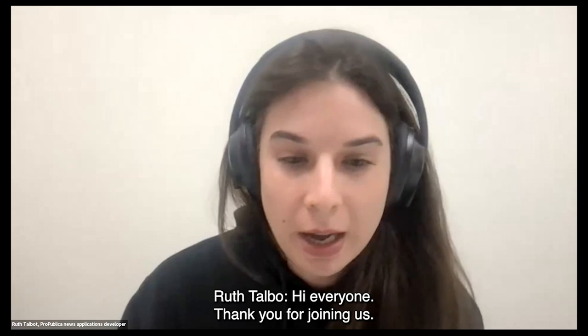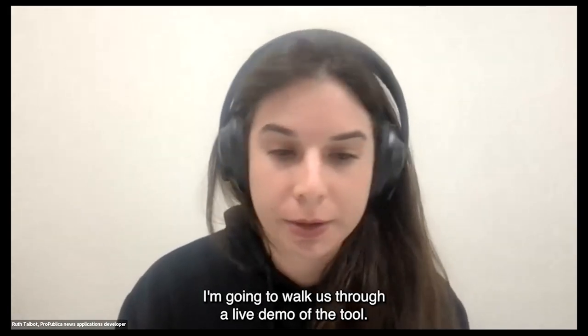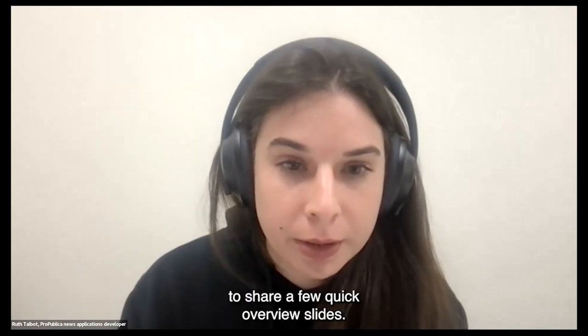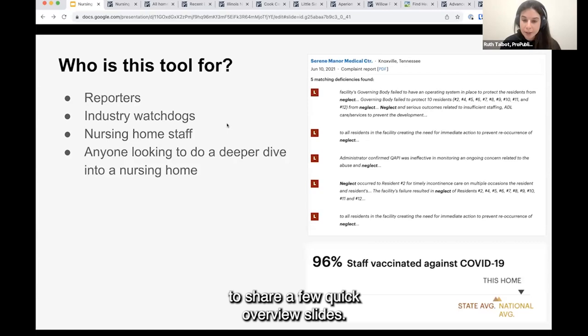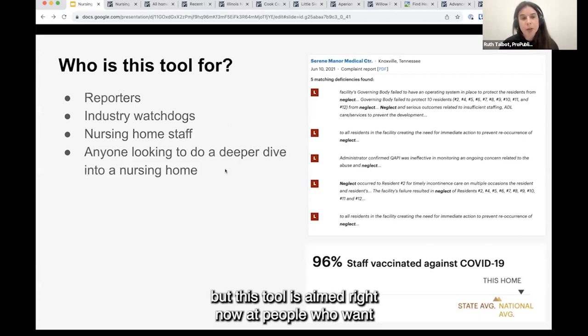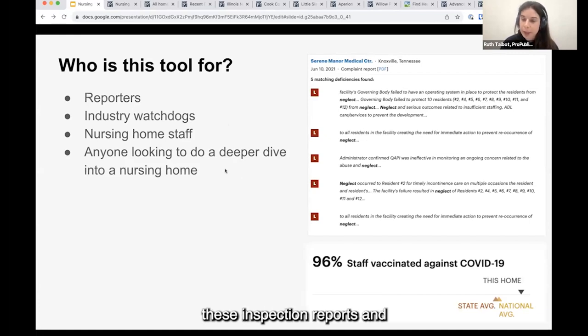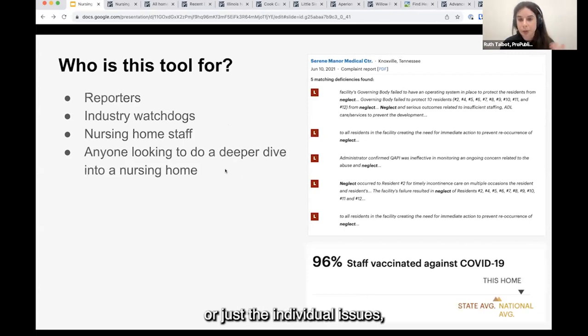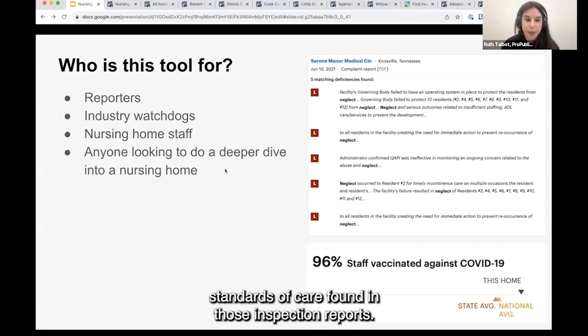Hi everyone, thank you for joining us. I'm going to walk us through a live demo of the tool, but before that I'm just going to share a few quick overview slides. This tool is aimed right now at people who want to deep dive on these inspection reports and the individual deficiencies within them. Deficiencies within an inspection report are the individual issues or failures to meet standards of care found in those reports.